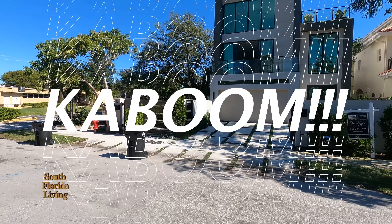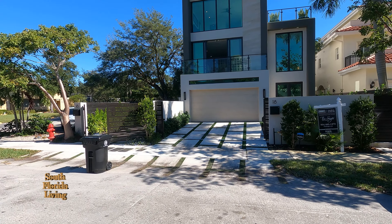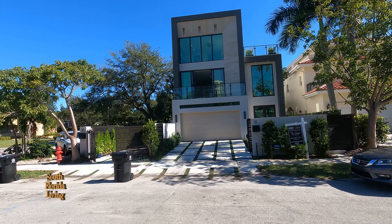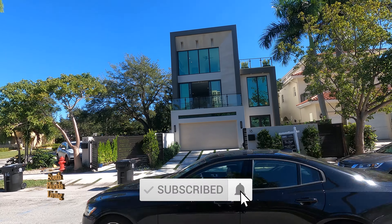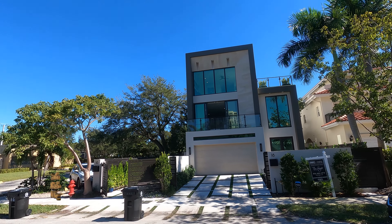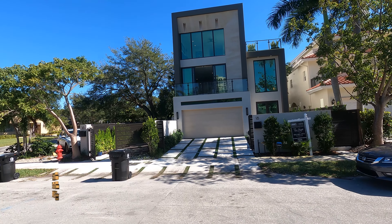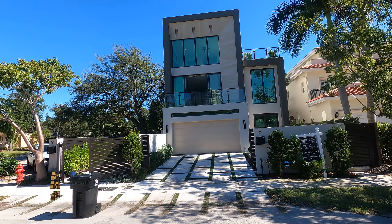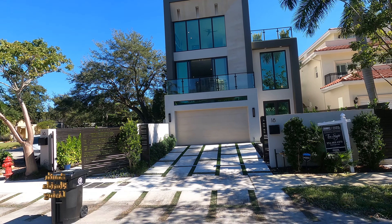We're out here by Las Olas — beautiful new construction. Let me give you the stats real quick: three bedrooms, four bathrooms, two thousand six hundred twenty-five square feet, new construction, going for two million ninety-nine thousand. We're about to go in — this is about to be a treat. I've got my friends Omar and Donovan inside.